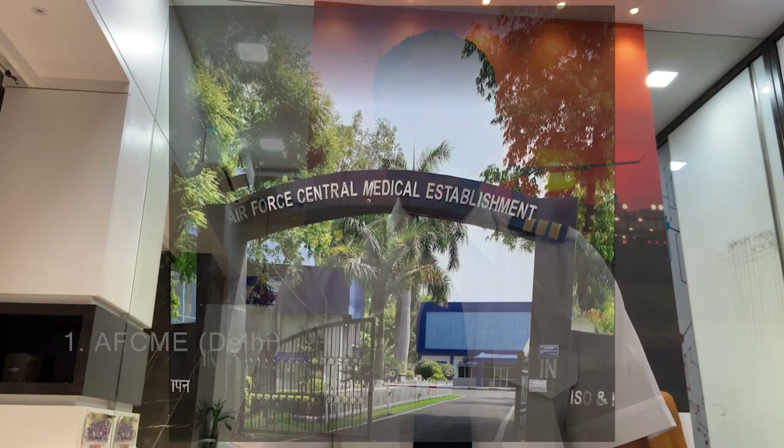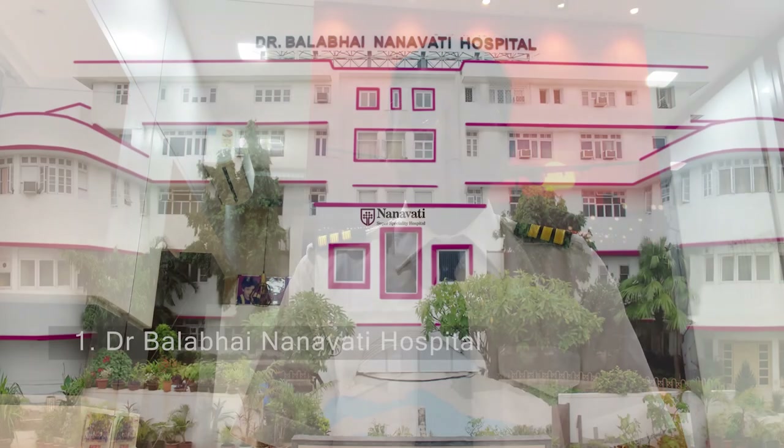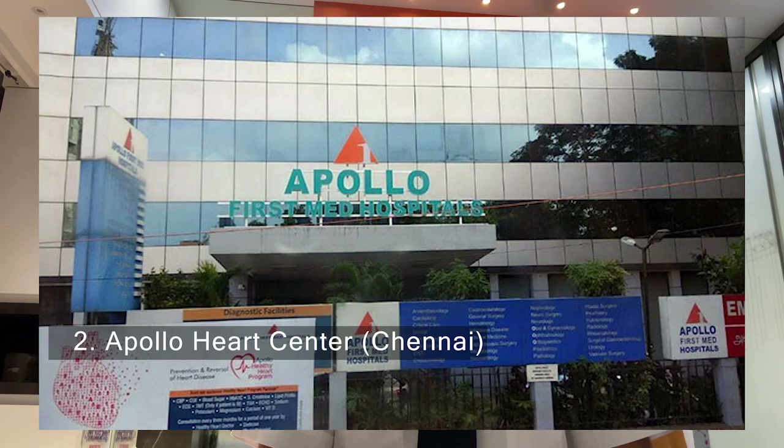You need to have your class 2 medical assessment to apply for the class 1 medical assessment. For initial class 1 medical — your first time — it can be done from 3 Air Force medical centers: AFCMA Delhi, IAM Bangalore, and MEC Jorhat, Assam. The other 2 civil centers are Dr. Balabhai Nanavati Hospital in Mumbai and Apollo Heart Center in Chennai.